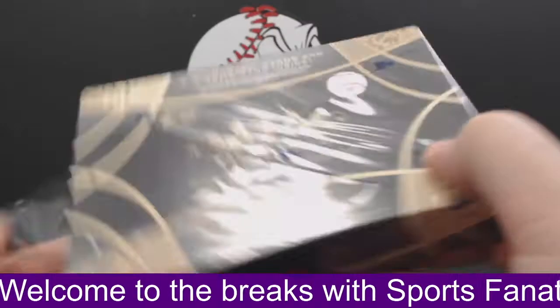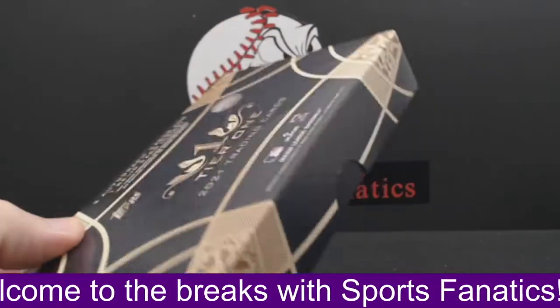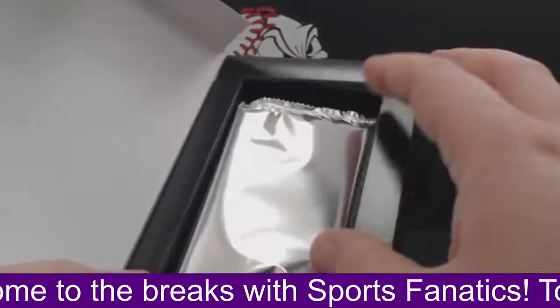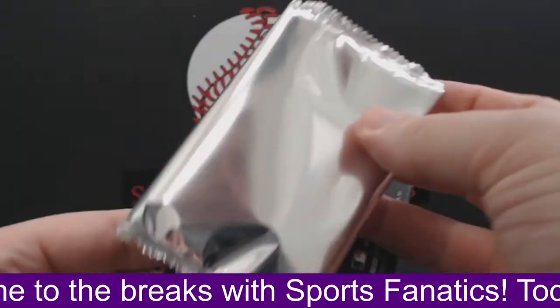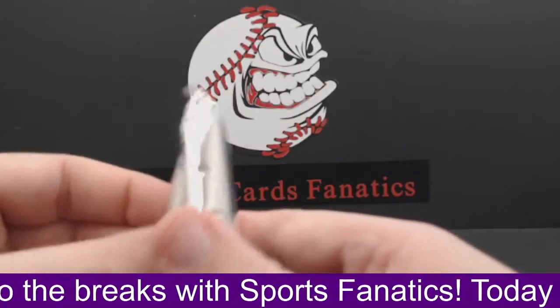Coming up next, we have our plates and patches. It's the final break of the midday. After the plates and patches, we'll have tonight — our 2021 Topps Series 2 jumbo boxes. Those are going tonight.